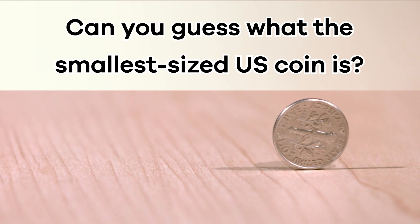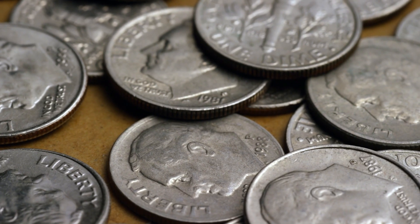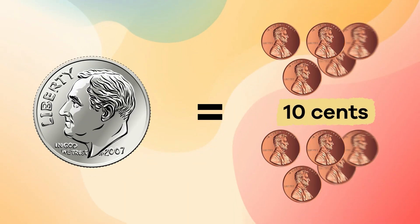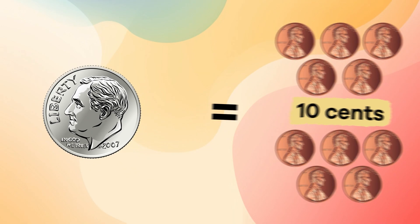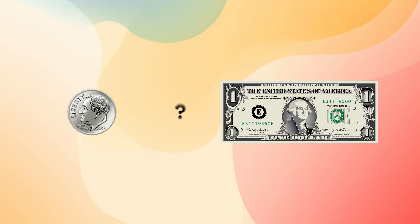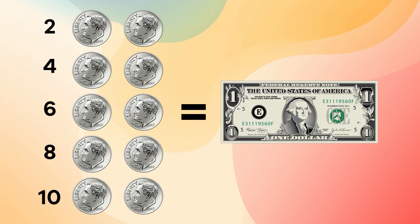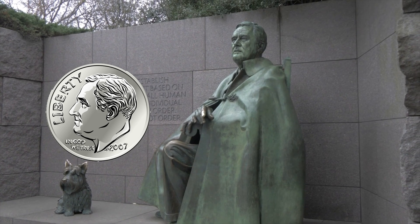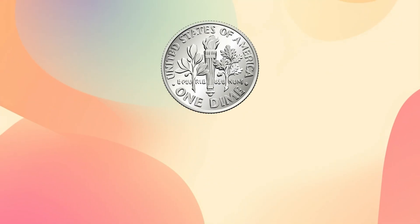Can you guess what the smallest sized U.S. coin is? If you said dime, you are correct! A dime is equal to 10 cents. So how many dimes does it take to make one dollar? Yep, it's ten. The person on the front of the dime is President Franklin D. Roosevelt.